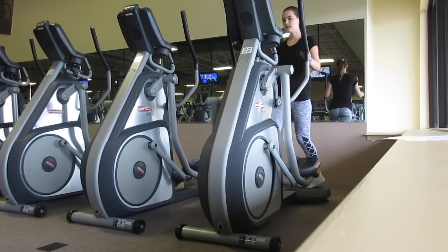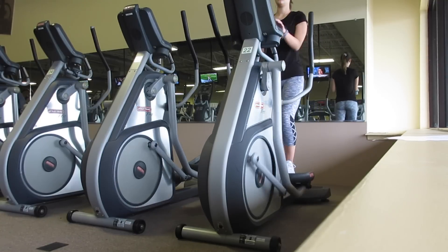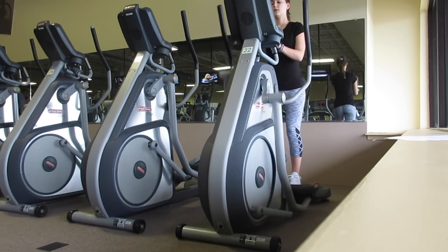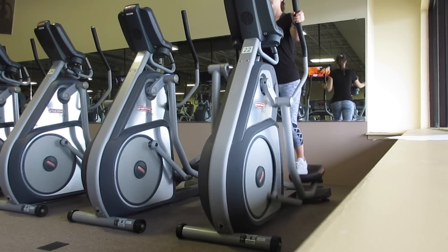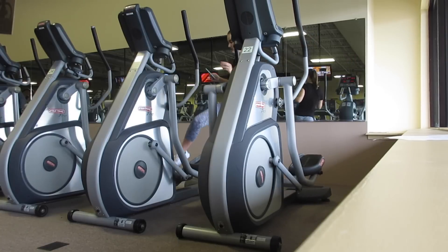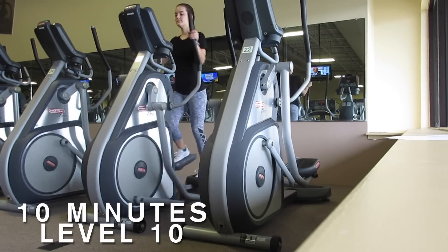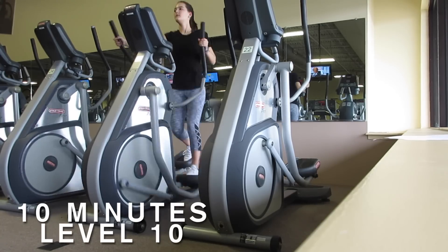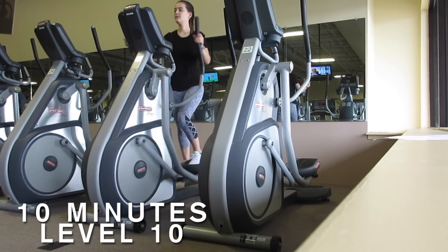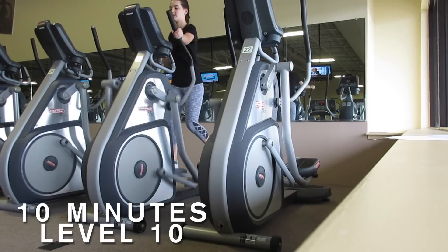I like to do cardio on ab days as well, especially walking and the elliptical, because it really helps to burn belly fat and helps to work the core, especially the elliptical. The elliptical honestly is not my favorite, and this one actually was broken, so I had to move on to the other elliptical machine. But I like the elliptical because the movement of both your arms and legs in that running formation really helps to work your core. I just did 10 minutes on the elliptical at level 10.